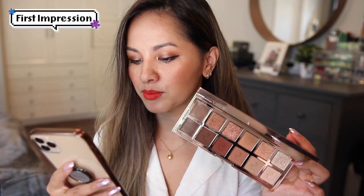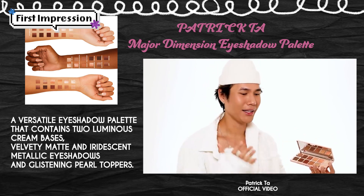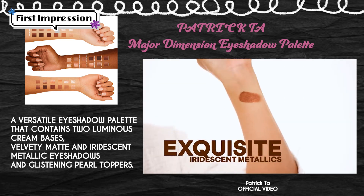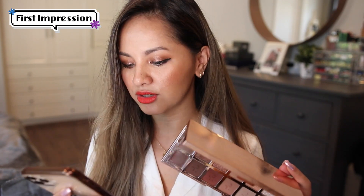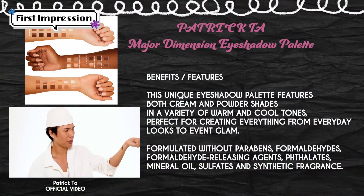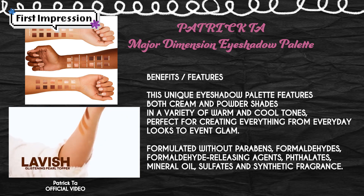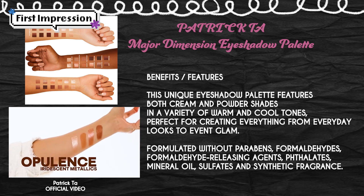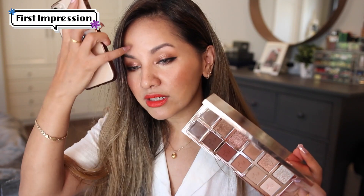But the formulation of these shades is just amazing, as I'm going to show you guys in the swatches. Pulling up Patrick Ta's website: this is a versatile eyeshadow palette that contains two luminous cream bases, velvety matte and iridescent metallic eyeshadows, and glistening pearl toppers. I love the toppers — I can't get enough of glitter and toppers in general. The palette features both cream and powder shades in a variety of warm and cool tones, perfect for creating everything from everyday looks to event glam.